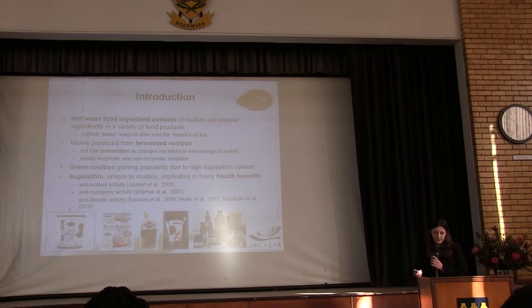Extracts are mainly produced from fermented rooibos, although we need to remember that rooibos fermentation is not a true microbiological process, but mostly entails enzymatic and non-oxidation processes. The production of food ingredient extracts from green rooibos has also gained popularity due to a much higher polyphenol content.